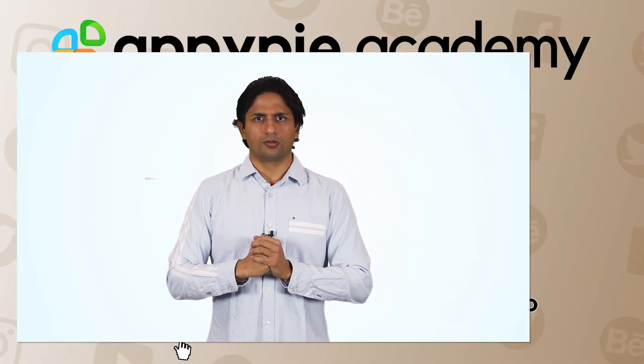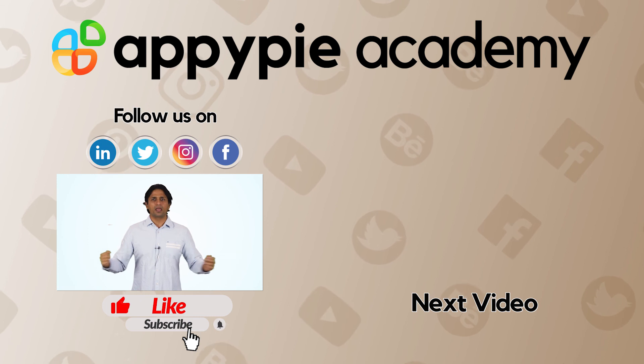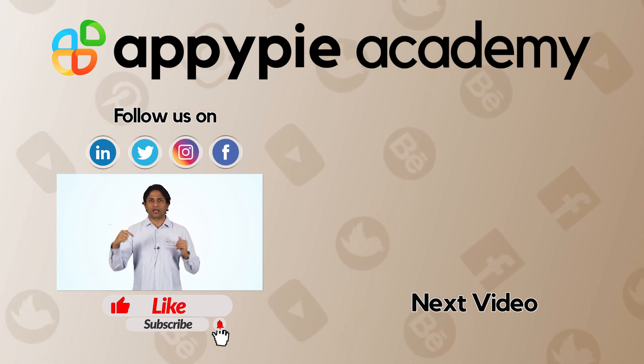If you like this edition, then do remember to share it on social media channels like Facebook and Twitter, and also do remember to subscribe to our channel.